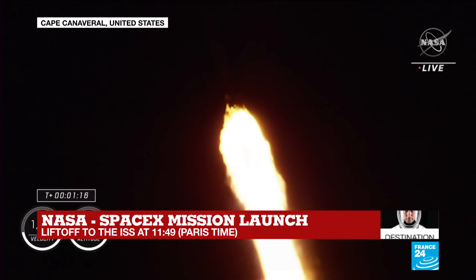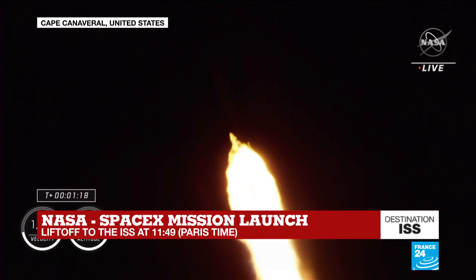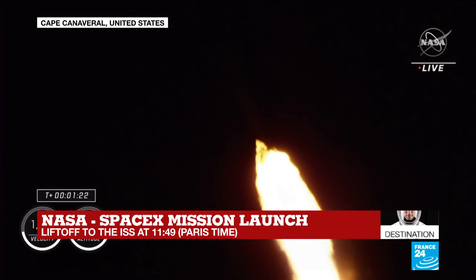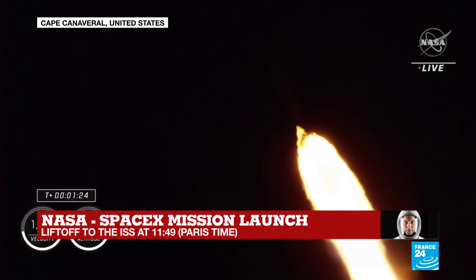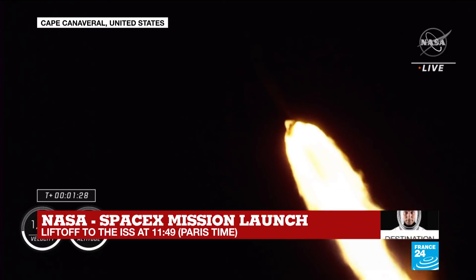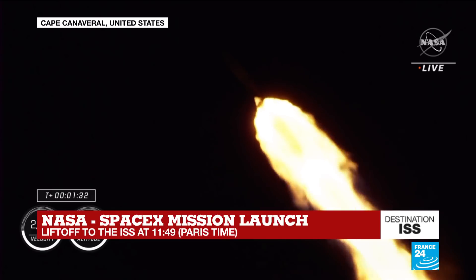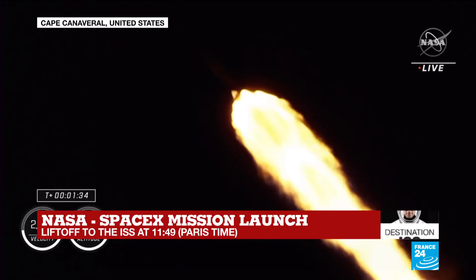Max Q. We have just passed through max Q. Stage 1 throttle up. 1 Bravo. Copy, 1 Bravo. 1 Bravo is the second abort mode on the first stage. The first stage continues to fire for two minutes, 35 seconds. One and a half minutes into today's flight.